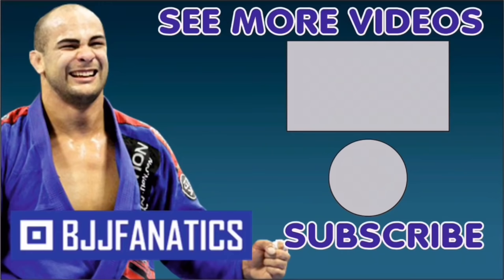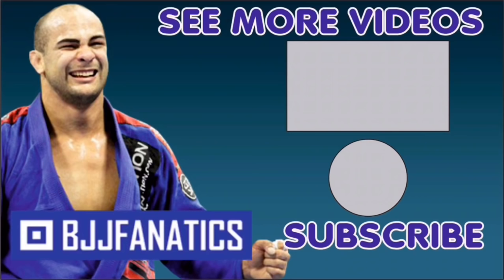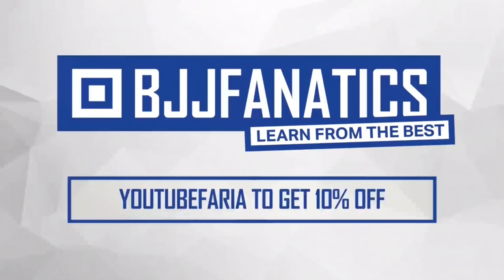This is the seventh part of the New Wave series, available at BJJFanatics.com. Make sure to check that out. There is so much room to improve in the no-gi mount — that's the point. Please subscribe to the YouTube channel. Use promo code YouTubeFarya to get 10% off any instructional video at BJJFanatics.com. Improve your jiu-jitsu faster.